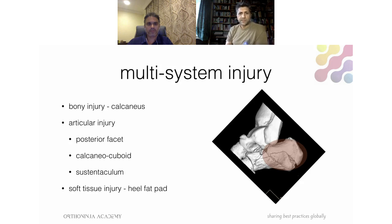This is not just a fracture — it's not just affecting one system. Yes, the calcaneus is broken, but it's mostly trabecular cancellous bone and that will heal. We're more concerned about the articular injury to the posterior facet, the calcaneocuboid joint, and sometimes the sustentaculum. We also need to think about the soft tissue injury — the heel fat pad is often pulverized. If enough force has gone through to break the heel bone, think what's happened to the more friable fat pad underneath, which acts as a shock absorber. Patients often complain of heel fat pad pain for a year or more after injury.